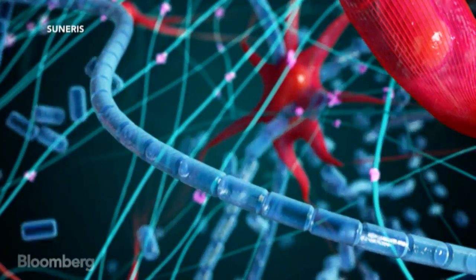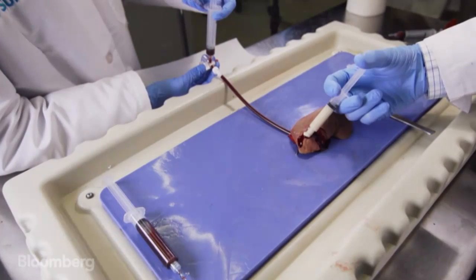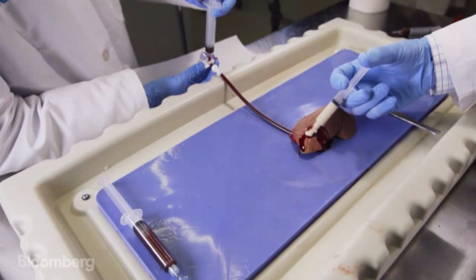So if you put it onto skin, it'll reassemble into the pattern of the skin. And with that, you can get a very fast and very durable clot form.